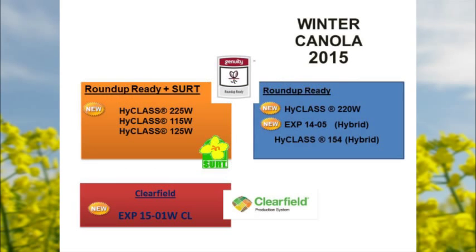Talking about winter canola varieties: the two we've been running mostly with are 115W and 125W. They're Roundup Ready plus SU residue tolerant — if you put out finesse, glean, or similar, you don't have to worry about a plant-back restriction. We're releasing four new varieties this year: the 225, 220, 1405, and a Clearfield variety. The 115 has been our standard for cold tolerance, primarily used in the Okanogan. Three of the four new varieties have higher cold tolerance than the old 115. The 1405 hybrid line gives a higher top-end yield, good for irrigation, with better cold tolerance than our old 154W.